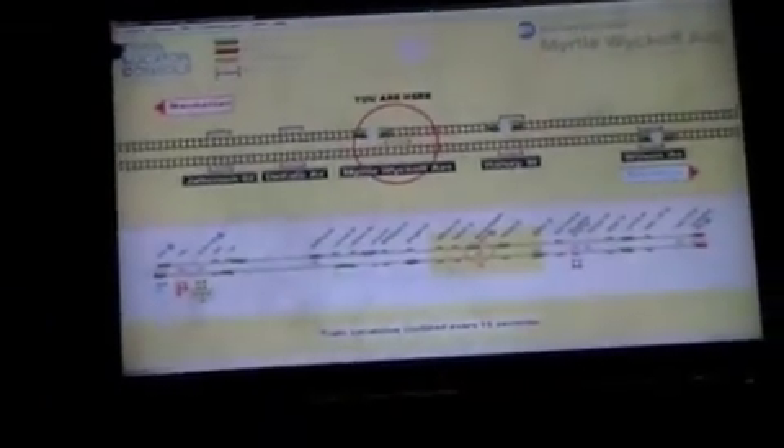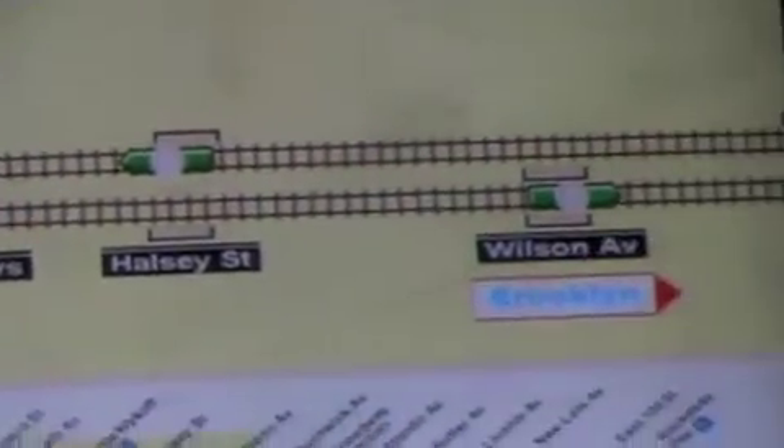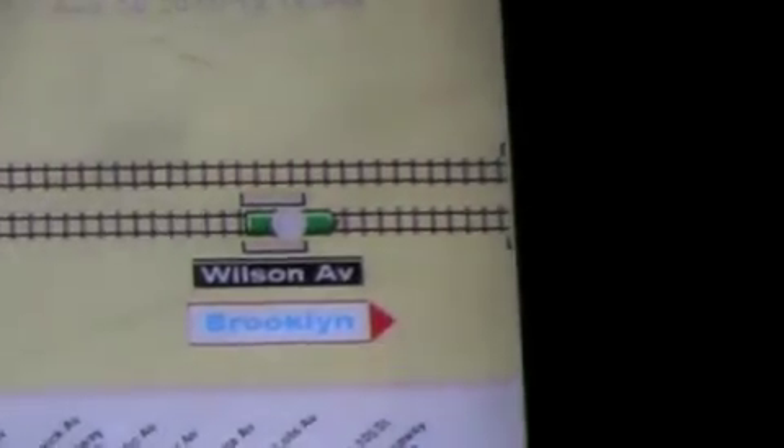It's a track finder, a train finder, and you can actually see where your train is and where it's coming from. This one is at Myrtle-Wyckoff, there's one at Halsey, and one down at Wilson going in the opposite direction.